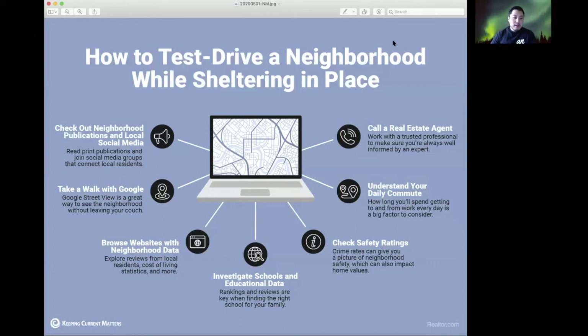Obviously the Matterport is a great tool for seeing the inside of a home. But of course we base our decisions not only on the house itself but also on the neighborhood and location. Here are some ways you can potentially test drive the neighborhood while still staying at home — one of the best tips is to use Google Maps to take a walk around the neighborhood.